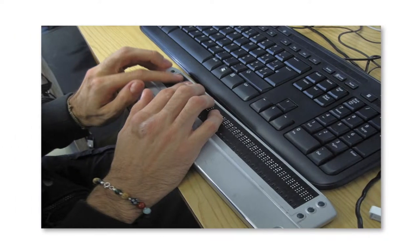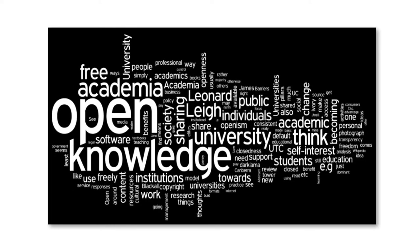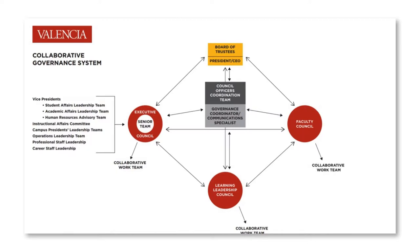The rubric also requires that courses are accessible to all students of all abilities, while allowing our faculty to exercise their academic freedom and share their expertise in their field. Through intense collaboration and intentional conversations college-wide, the rubric for online competencies was developed by our academic community, deans, and faculty, and approved by all bodies of governance.